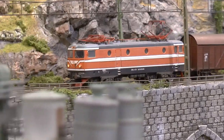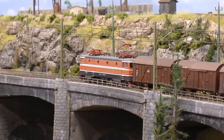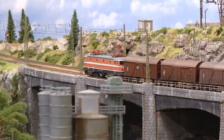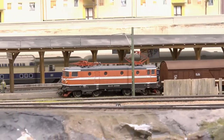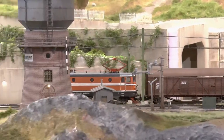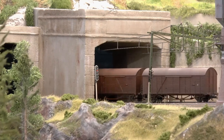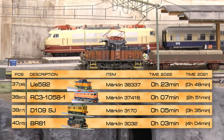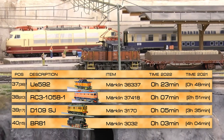Another locomotive purchased at the start of this layout's construction is the RC3 1058-1. It's digital and has sound features of the early type, but uses the old Märklin drive motor, so it works kind of okay. There is a new version of this RC loco coming out from Märklin this year in a blue paint scheme with a new motor and drive — I look forward to that.